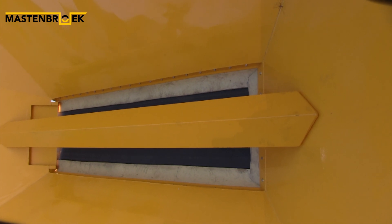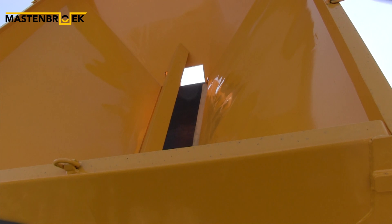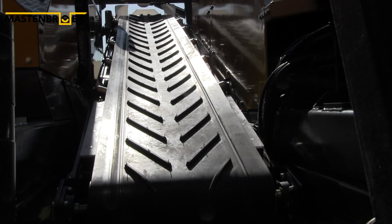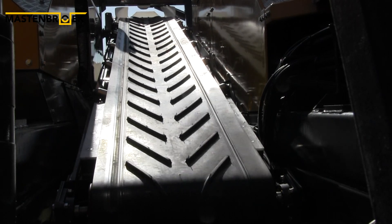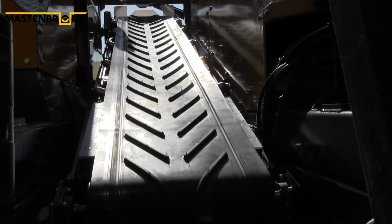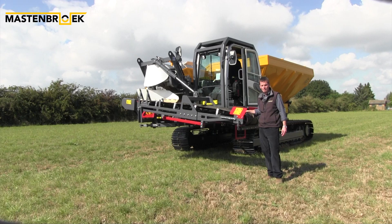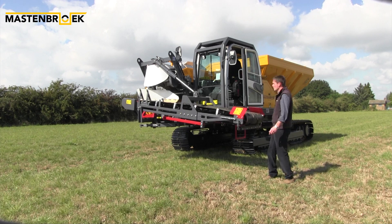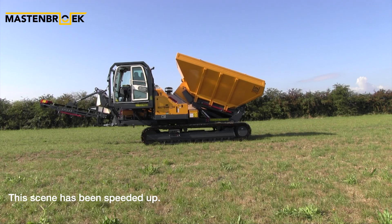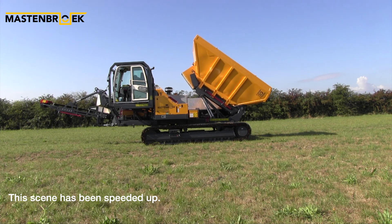The conveyor within the hopper provides a free-flow discharge for aggregates of varying viscosity, which combined with controlling the hopper door discharge height and variable speed conveyors enables accurate placement of materials into the trench. All controls are close to hand. Furthermore, the tipping hopper enables the machine to be used as a dump truck — for example, hauling aggregate along pipeline rights of way.